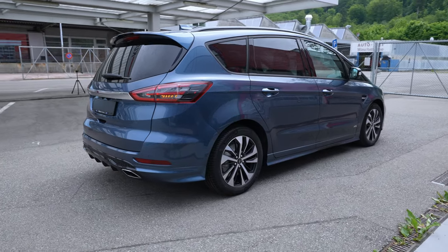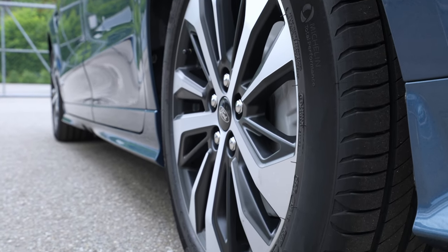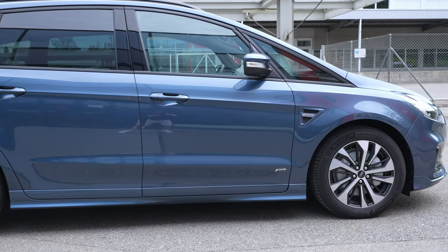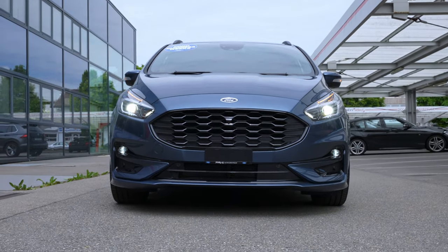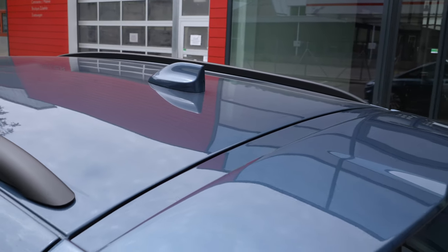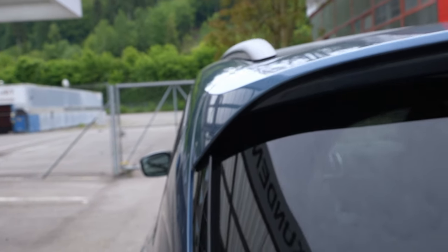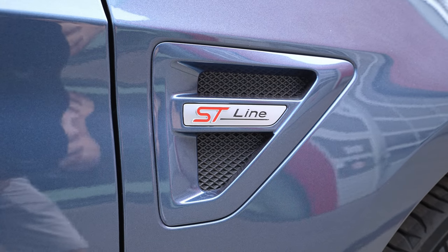I drove the car briefly and the driving feeling is amazing — it feels so premium. The seating position, visibility, steering wheel, and the way it moves all feel perfect. I like it very much. Now for the price: here in Switzerland at the dealership, the final price of this version is 57,350 francs. The new list price is 63,050 francs, so there's a 5,700-franc discount. The car comes fully optioned.